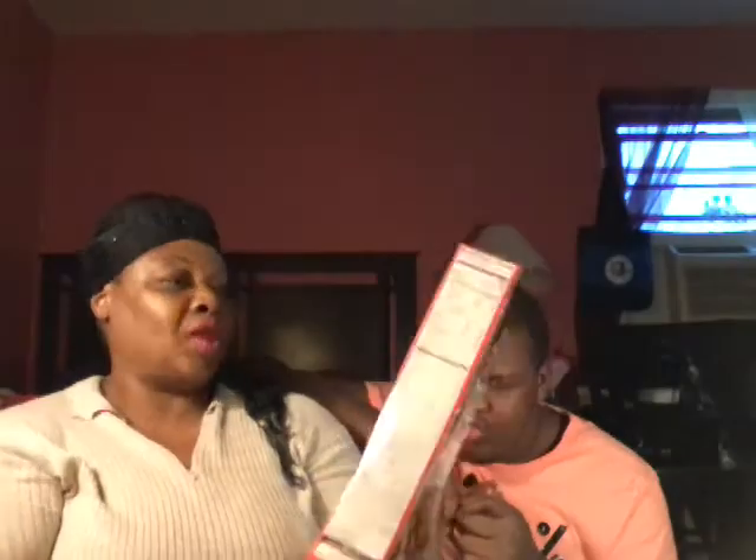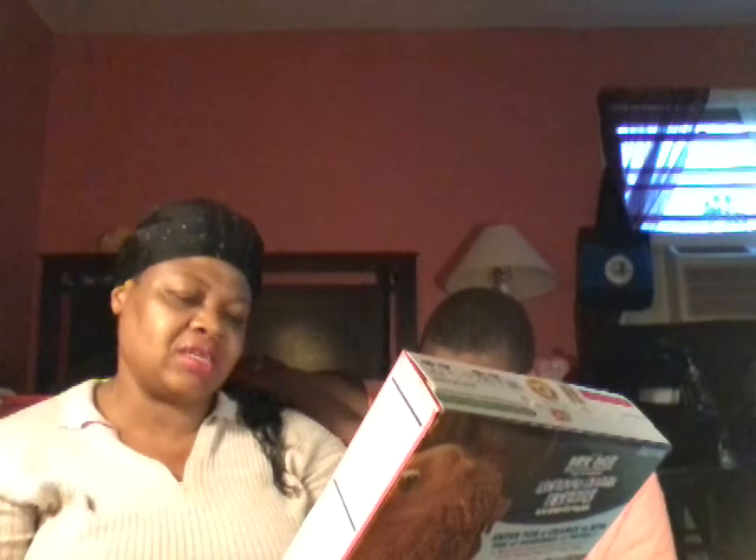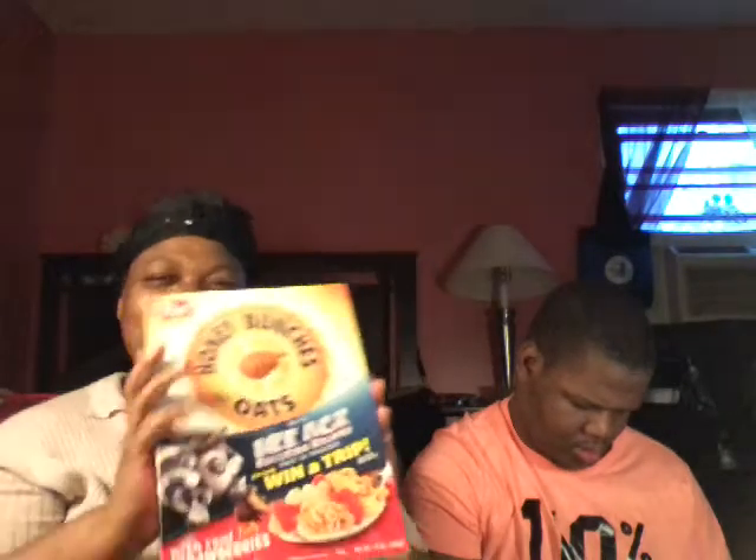This is from Post — Honey Bunches of Oats. It's Blue Sky Ice Age Collision Course themed. I think they should have sent this in the June box because Ice Age has already been in theaters two or three weeks. You can enter for a chance to win one of hundreds of prizes — a free year of cereal or Fandango movie tickets. I might enter if it's still going. This is a 13-ounce box and I was going to buy cereal this week anyway.